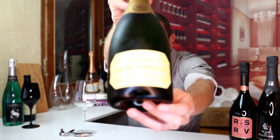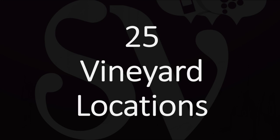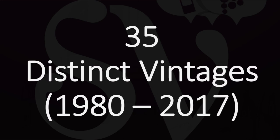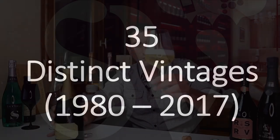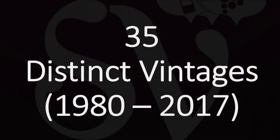But it also blends wines from 25 different vineyard locations. How many wines do you know that blend so many different vineyard locations, I mean high-end wines? And that particular wine that I tasted blends 35 distinct vintages — yes, 35 different years inside one single bottle of wine. That's wines from all years since 1980, but 8.